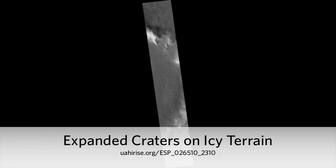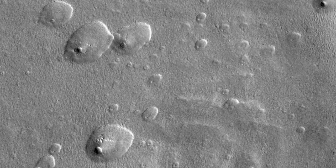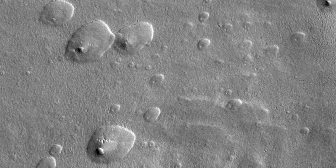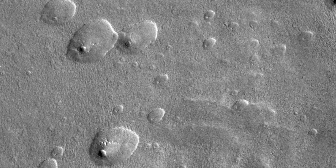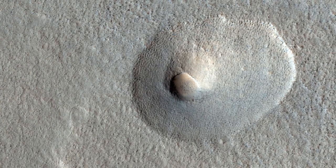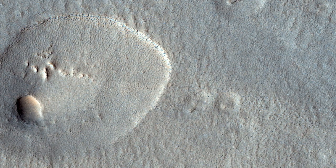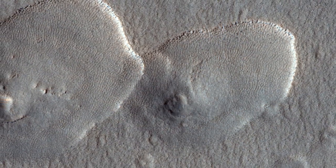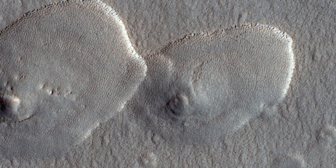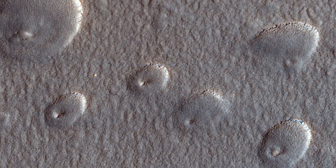Expanded craters on icy terrain. The middle of this image contains a cluster of depressions with two levels: a small inner crater surrounded by a shallow depression extending outward from the inner crater. This image is located at 50 degrees north latitude, where shallow ice has been mapped by the Mars Odyssey spacecraft. MRO has detected newly formed impact craters in this broad region that expose shallow ice and also revealed that it is nearly pure ice.